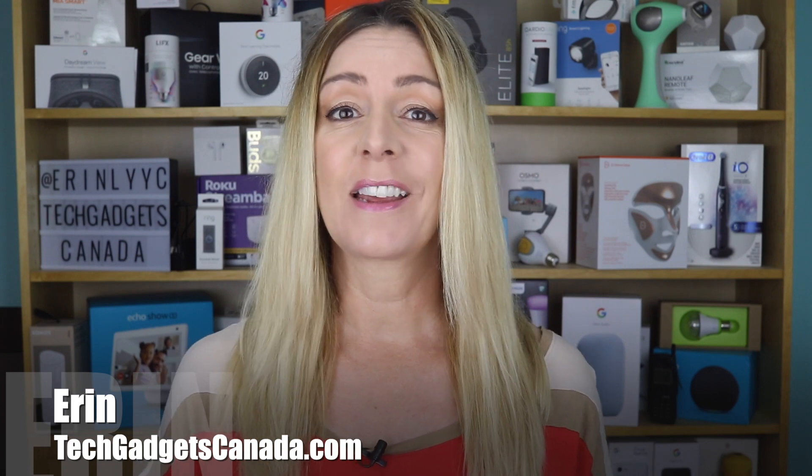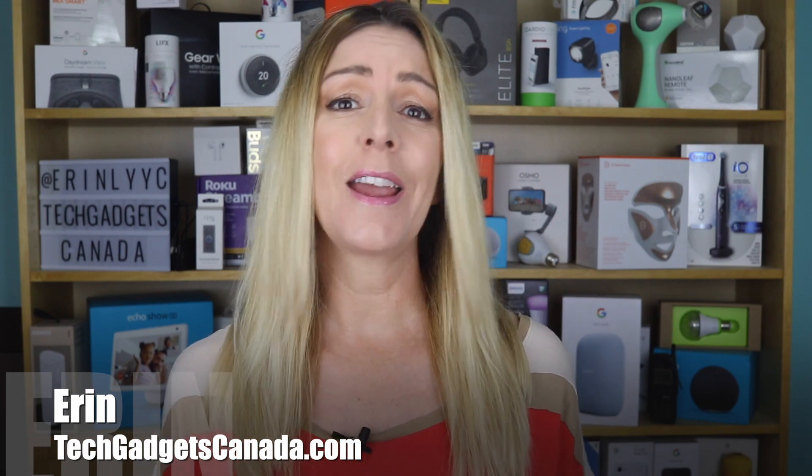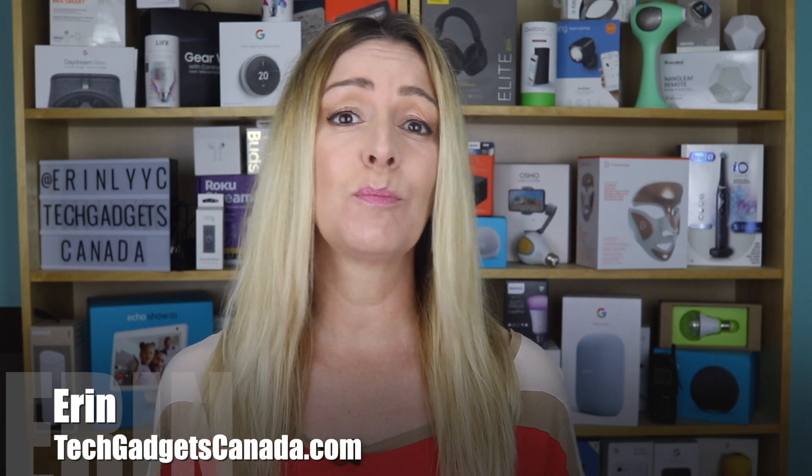Do you have too much stuff on your computer and you badly need more memory? I'm Erin from TechGadgetsCanada.com, and as creative types — I'm thinking vloggers, bloggers, animators, photographers, and even you developers — we always need more room on a hard drive.